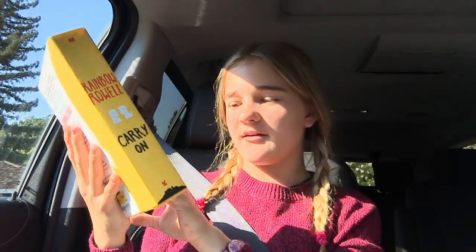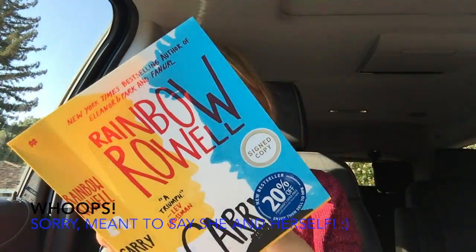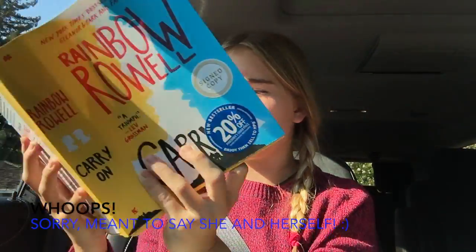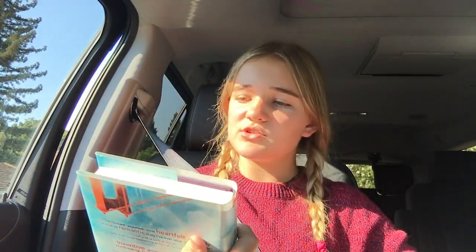The next book I got was Rainbow Rowell's Carry On. I already have two of her other books, Fangirl and Eleanor and Park. I'm not sure if it's signed or just a print. I also got The Catastrophic History of You and Me — I've maybe heard about it or I'm mixing it up with a different title. The cover looks really cheesy but some famous authors have written good reviews about it, and at least it was only $9.